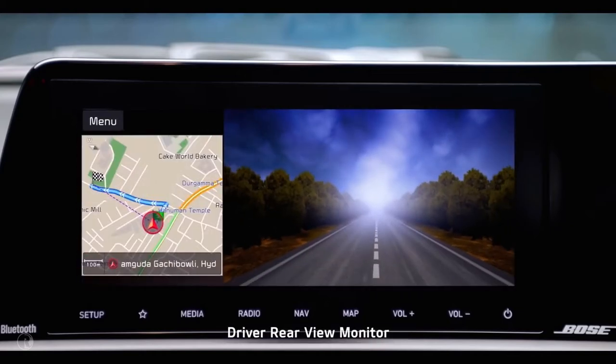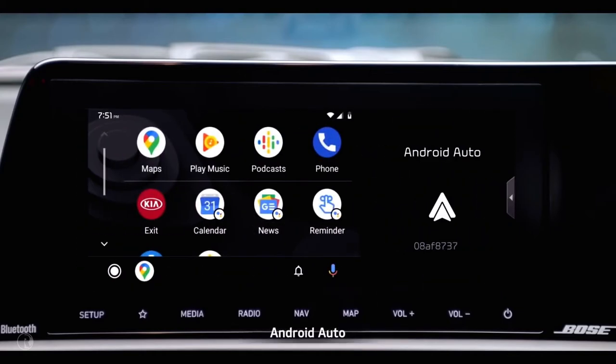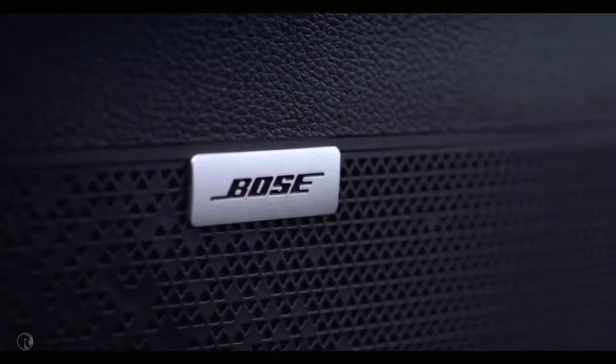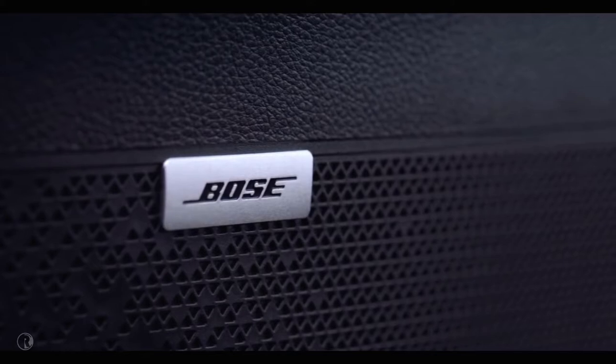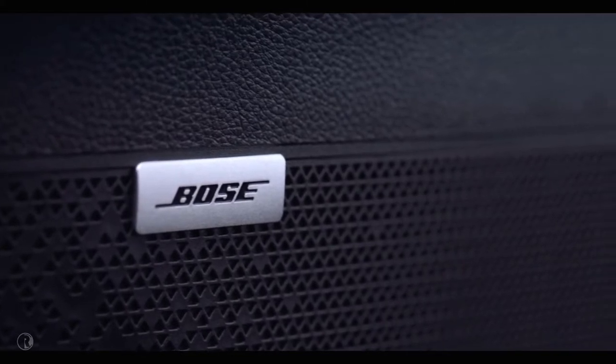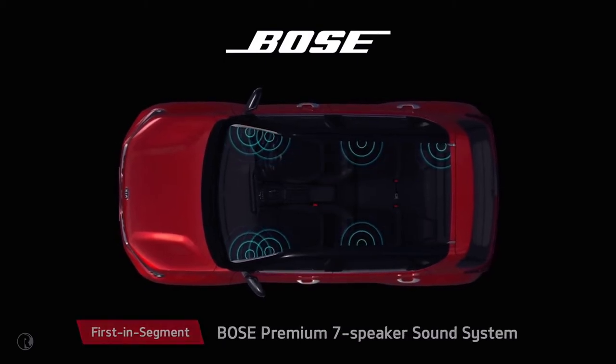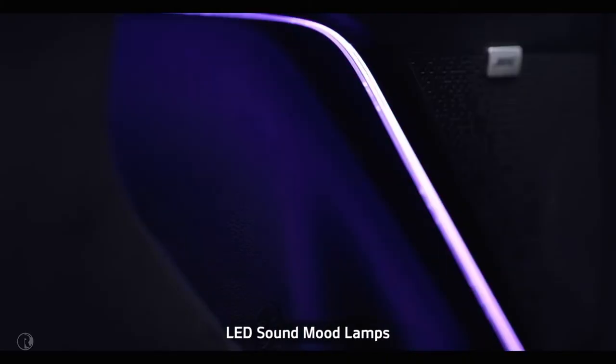The infotainment system is loaded to the brim with features like Bluetooth multi-connection, driving rearview monitor, Android Auto, and Apple CarPlay. Passengers on board Sonet get a front-row concert feel, thanks to the state-of-the-art premium 7-speaker Bose sound system. The LED sound mood lights can change color based on the music, giving the cabin a club feel.